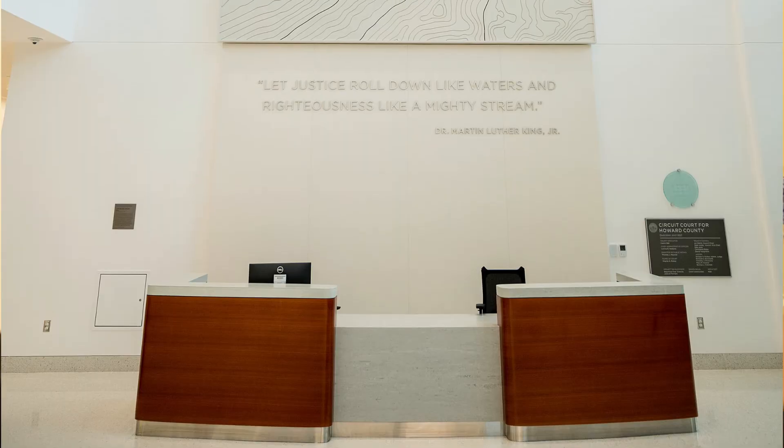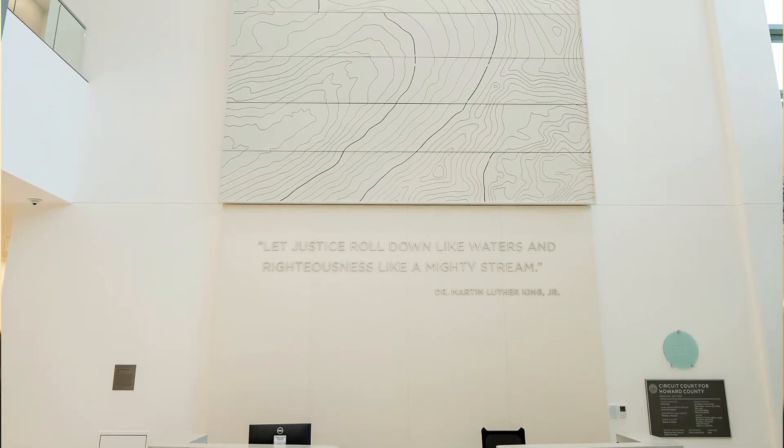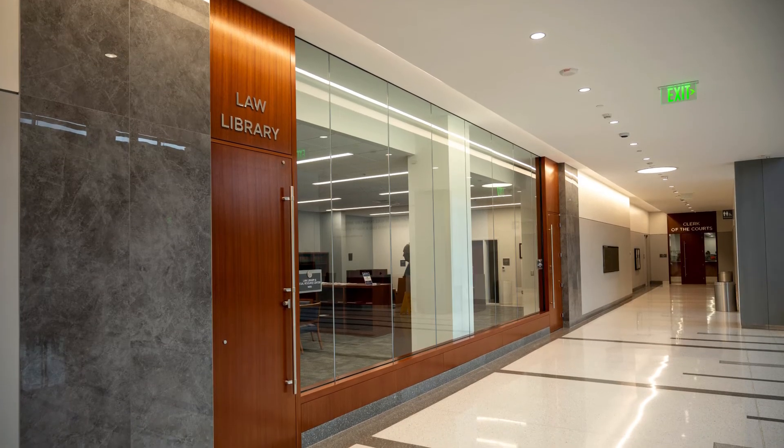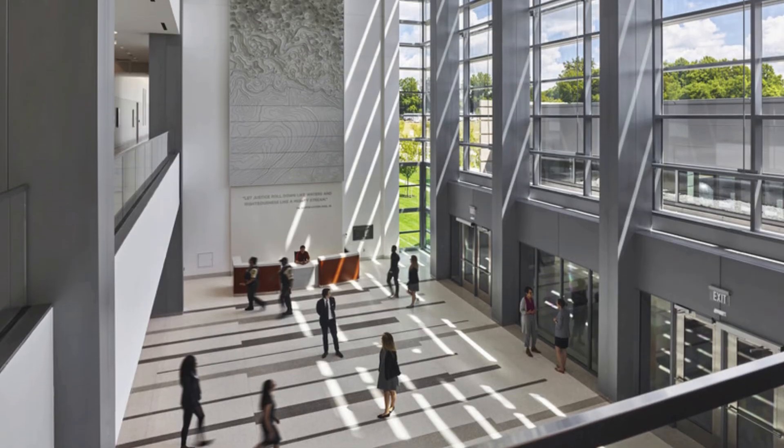These include an extensive detainee circulation system of holding cells, vehicle sally port, and elevators. These visible and not-so-visible systems were closely coordinated with the county sheriff to provide an experience that is safe, secure, and yet welcoming for all.